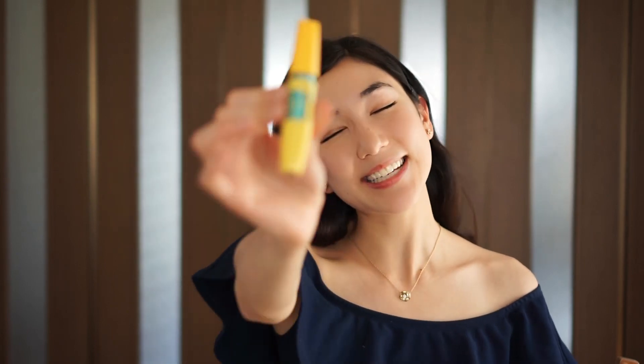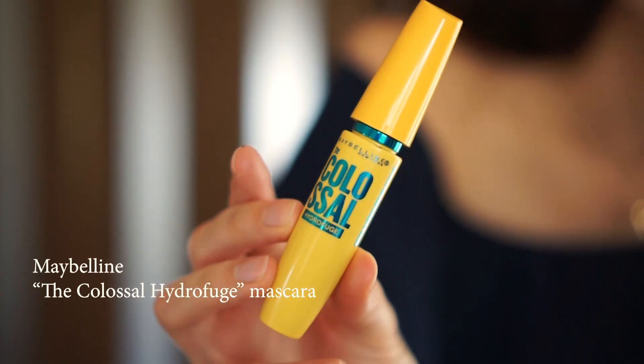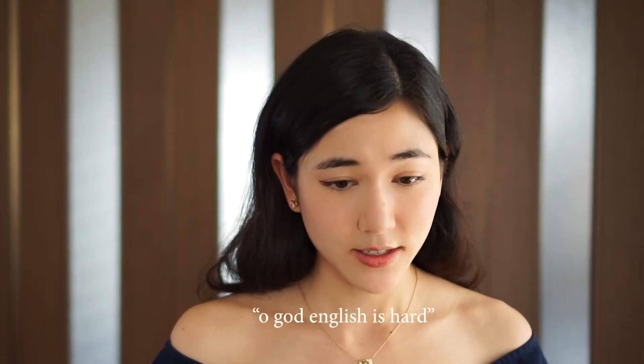Now I'm sure you can guess what comes next and that is the mascara. I use the classic Maybelline Colossal mascara. I usually use waterproof — it helps keep your eyelashes in touch. In what? In touch? Oh god, English is hard. I usually use waterproof because I feel like it helps keep my curl for longer.